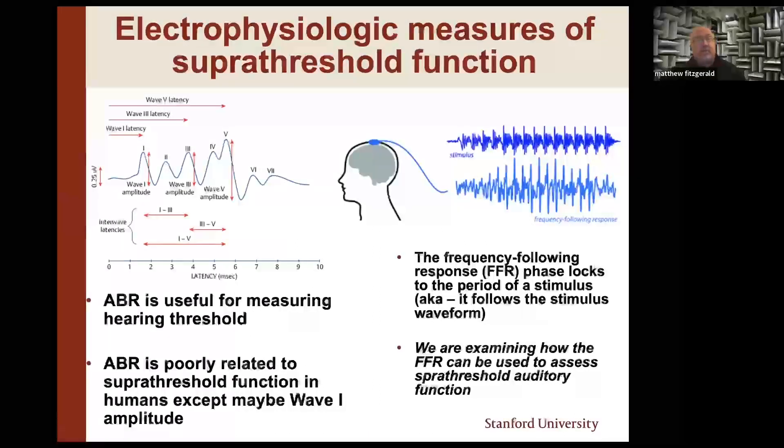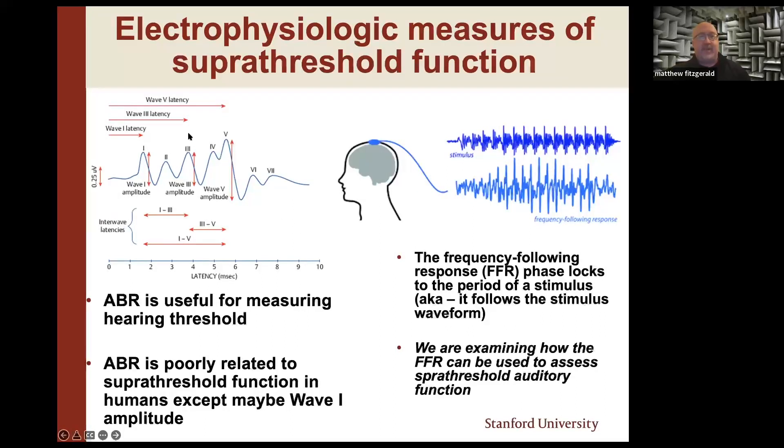What people most commonly think of when they think of auditory electrophysiology is the ABR. This is our gold standard for assessing hearing in infants, young children, or adults who cannot respond behaviorally. We've got wave one — thought to be the synapse of the inner hair cells on the auditory nerve — and wave three and wave five, whose amplitude and latency are largely used to determine hearing threshold. ABRs are spectacular for determining hearing threshold, but they're actually poorly suited for looking at how we function beyond how well you can hear, except maybe wave one amplitude in cases of cochlear synaptopathy.